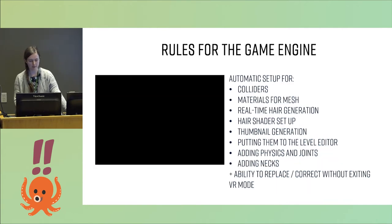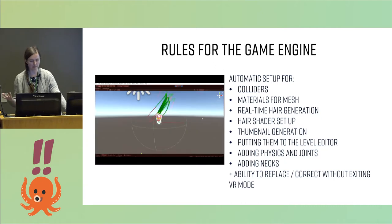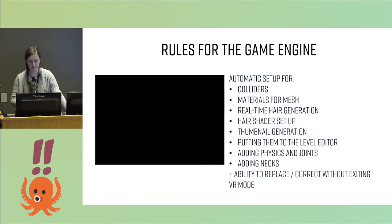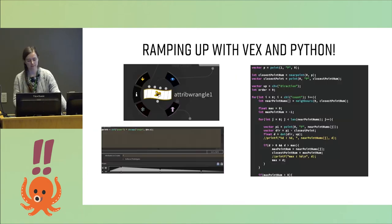Then we had some rules for the game engine, because after Houdini we had to import them into the game engine and set up for the actual game. The main thing that was very important for us was the ability to replace or correct anything without exiting VR mode — we basically made the whole level design in VR. This is how the process of thumbnails works: we import them and then make little pictures of them. In Houdini you can actually write in Python, so in addition to the regular nodes, you can have your own nodes with Python — for example, a node that puts custom glasses over things, and those glasses scale with the eyes.